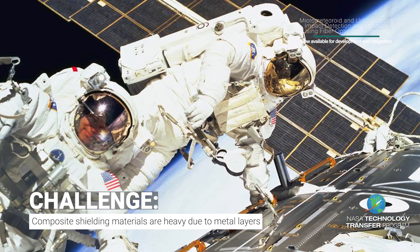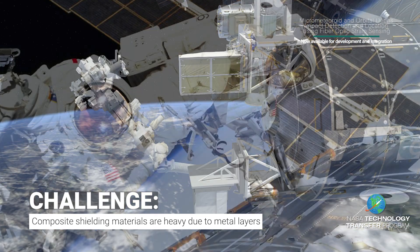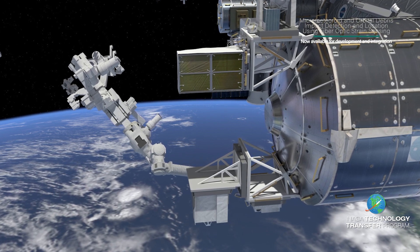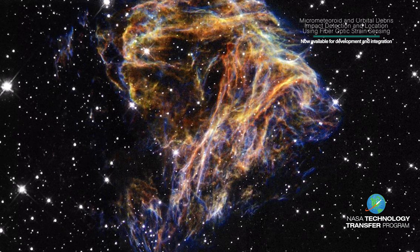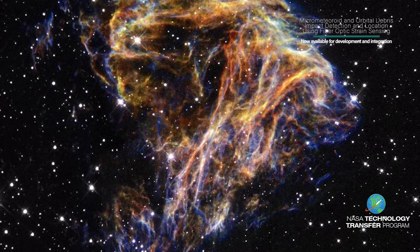For human-crewed spacecraft, such as the International Space Station, this has required crew time as well as vehicle assets to identify MMOD-related damage. For uncrewed spacecraft, there are no human assets present to conduct detailed surveys to ascertain potential damage.